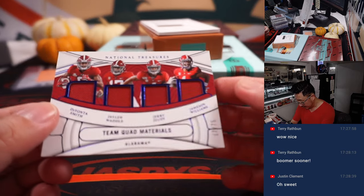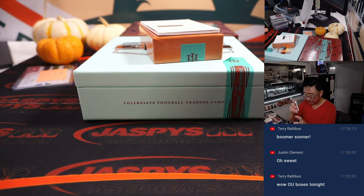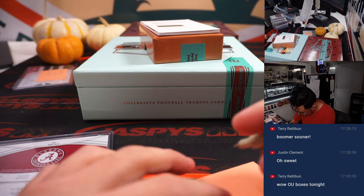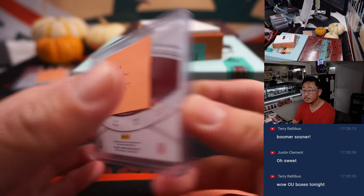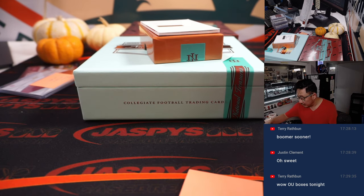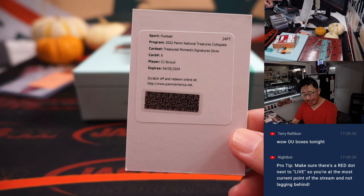A team quad: Devonta Smith, Jalen Waddell, Jerry Jeudy, Jameson Williams. That's quite a quartet of pass catchers — 17 out of 75. And a redemption coming up. That's a randomizer between Philadelphia, Miami, Denver, and Detroit. So we'll do that randomizer along with that dual auto at the end. The redemption is treasured moment signature silver — it's CJ Stroud. So everyone's got a shot at this. I'm going to randomize the teams at the end of the break; the team on top gets it. If the team is a number block team, it'll go to zero.